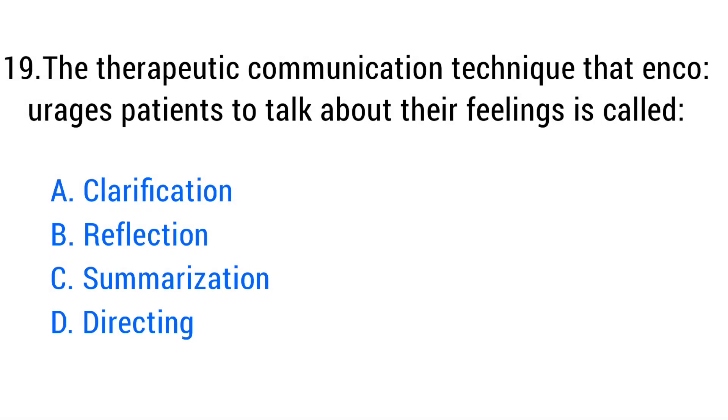Question number nineteen. The therapeutic communication technique that encourages patients to talk about their feelings is called? The right answer is option B: Reflection.